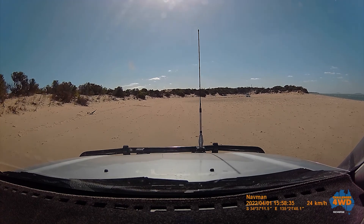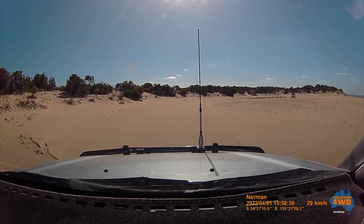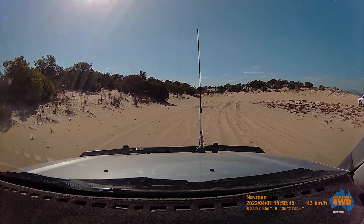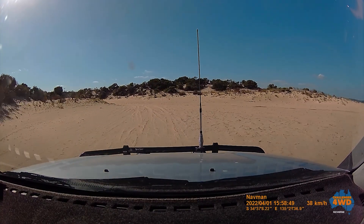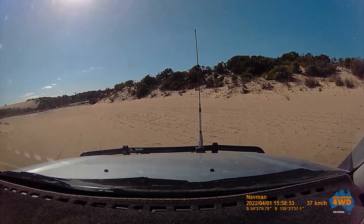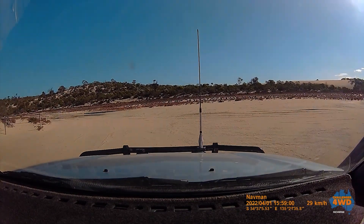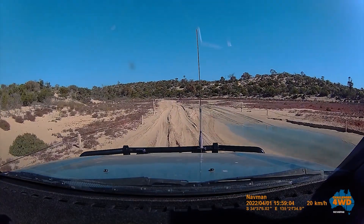Let's go get up this side. That was fun! Oh, I think there was water there.